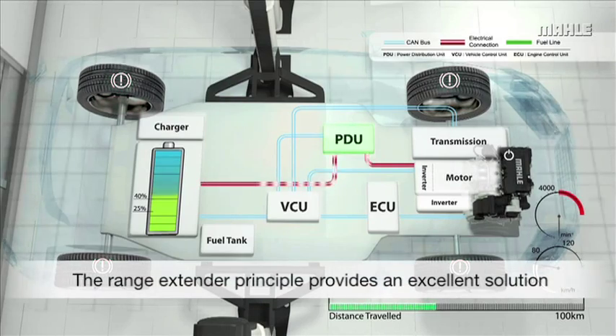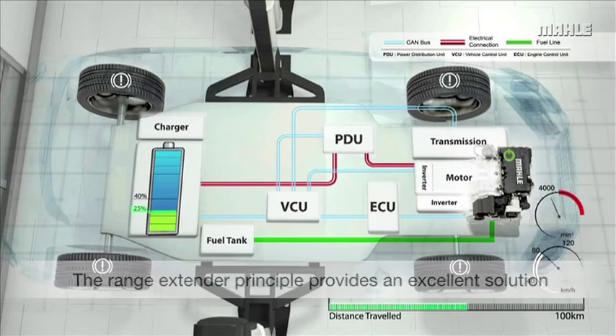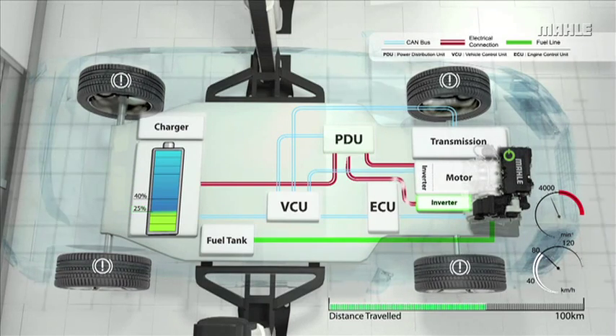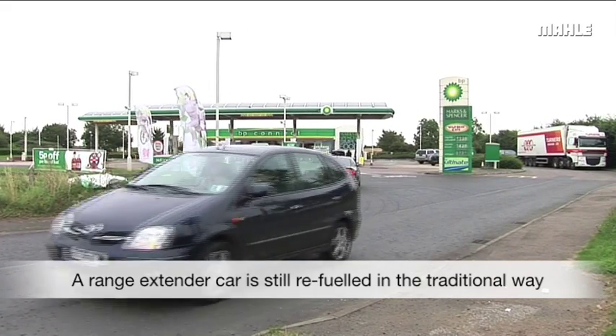There is increasing interest in combining the desirable features of an electric vehicle with those of a conventional vehicle by the addition of an onboard electrical generator, creating a range extended electric vehicle. For long journeys, when the battery and fuel tank are both depleted, the driver can simply refuel in a matter of minutes at the pump.